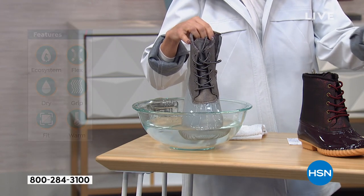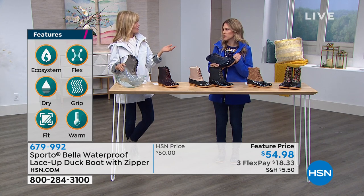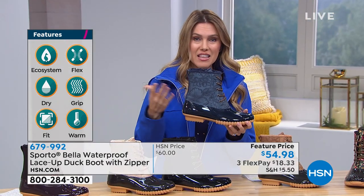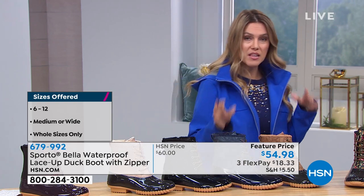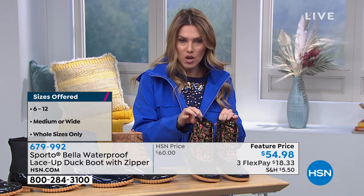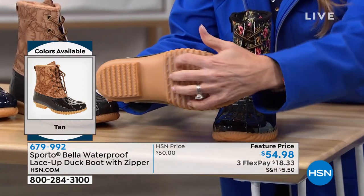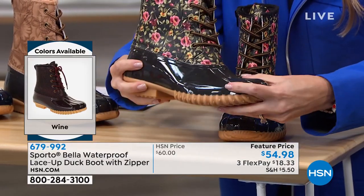In springtime, April showers bring May flowers, so get these to wear now and through at least the end of spring. They're super adorable — I've never seen a better looking hiker slash duck boot. The color choices are really hard. The floral is the only multicolored one, with black background with pinks, greens, and olives, with coordinating laces. The outside rubber tread gives you a little bit of heel height — about one inch — and there's flex on these. They're durable with waterproof base construction.